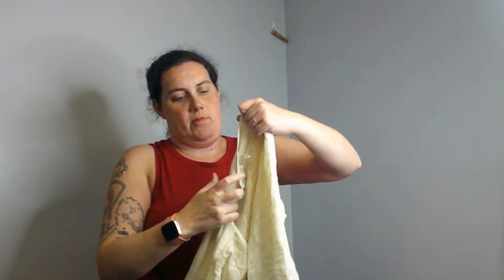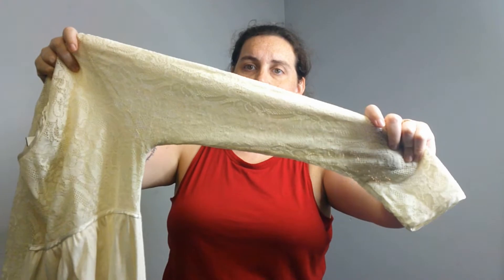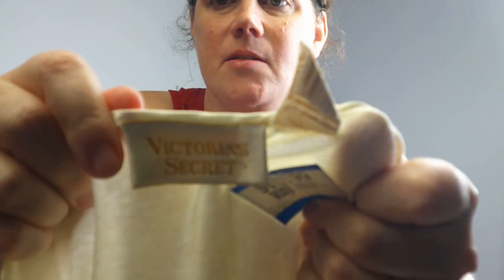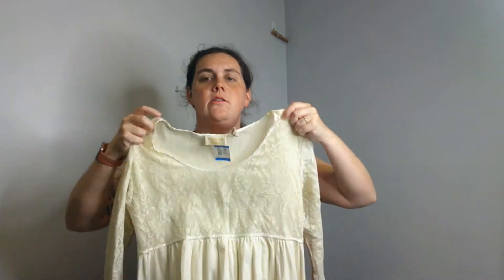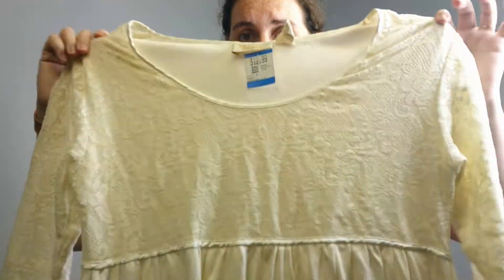This I had to grab because it is gold label Victoria's Secret. It's got lace sleeves — it's not like a sexy teddy, but it's gold label. I did pay more than I wanted to, but it's a midi dress with a lettuce hem, which is pretty in right now. It's a very baby doll, nineties style — could be light grunge or fairy grunge.